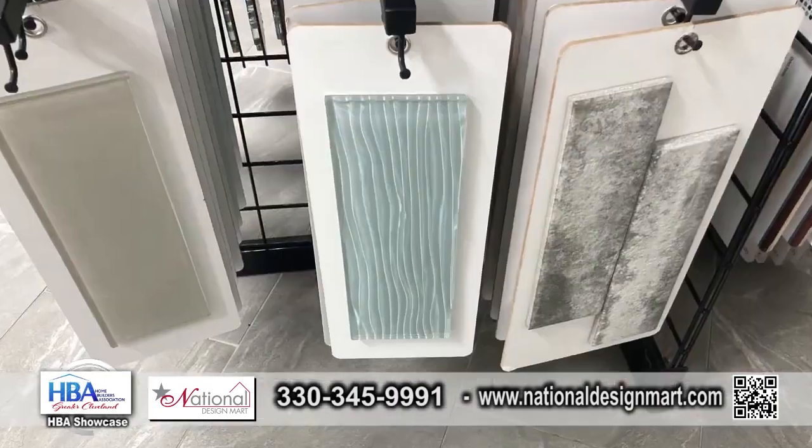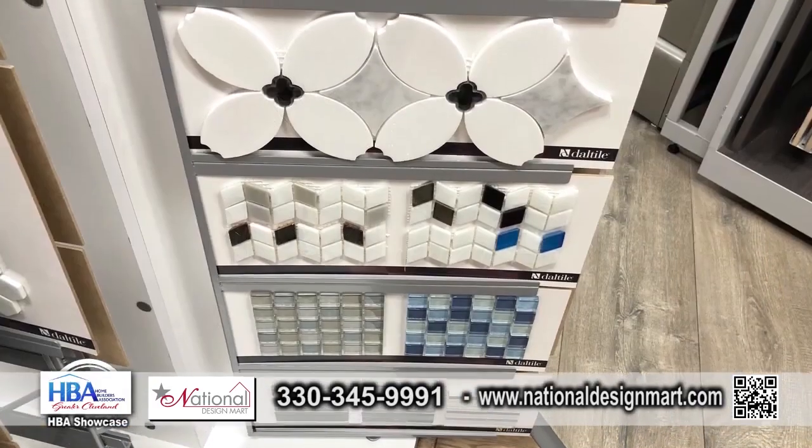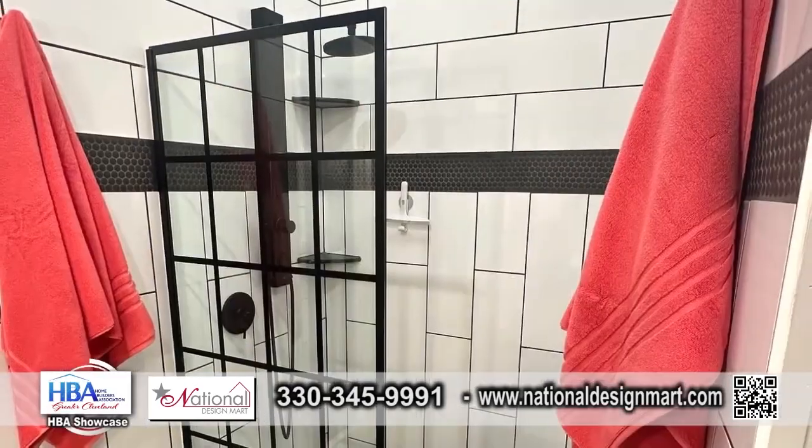You have some that are steel — what is that? Yeah, there's metal, there's glass, natural stone, porcelain, ceramic. There are so many new products out now that you never know what you're going to see when you walk in and look for a backsplash tile or a shower tile.